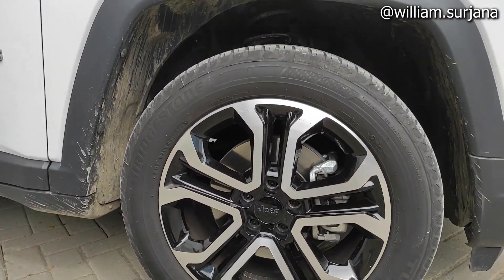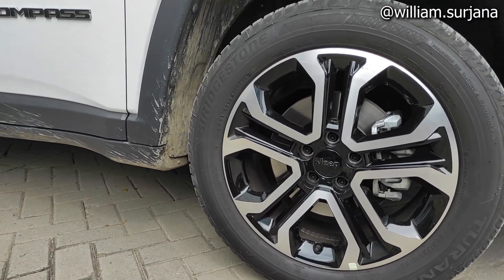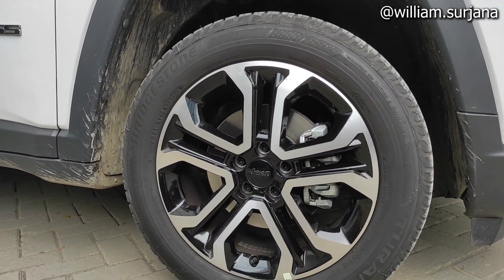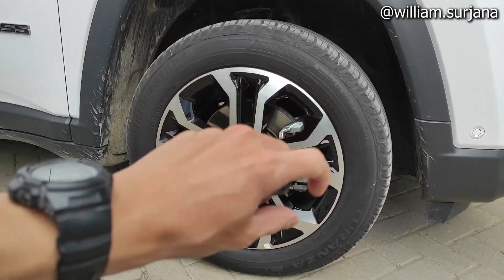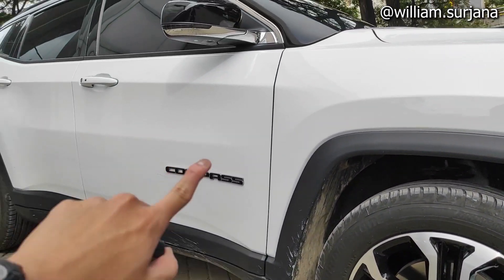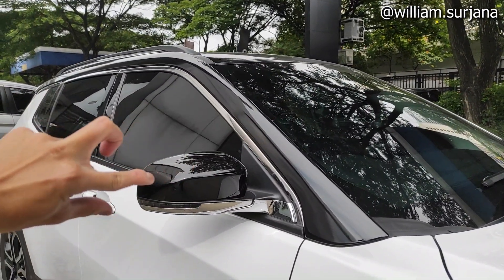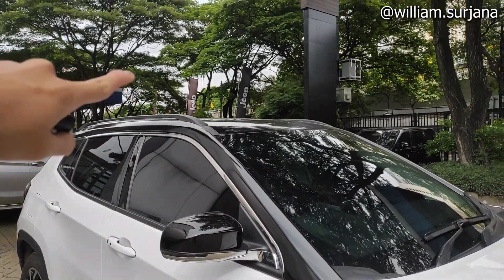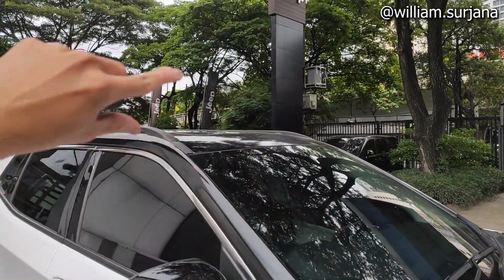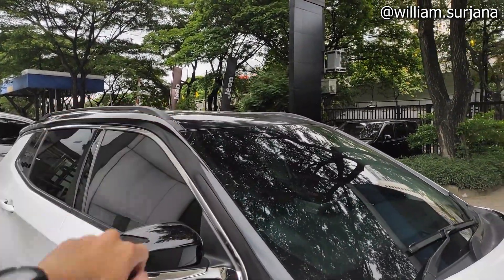The tires use Bridgestone Turanza T001 with a profile of 225/55 Ring 18. The finish is two-tone. There is a sun compass emblem here. The side mirror is black in color, but the bottom trim is chrome — quite unique. The window trim here is also chrome, two-tone. The roof is in a breakout finish extending to the sides, and it also has a panoramic sunroof.